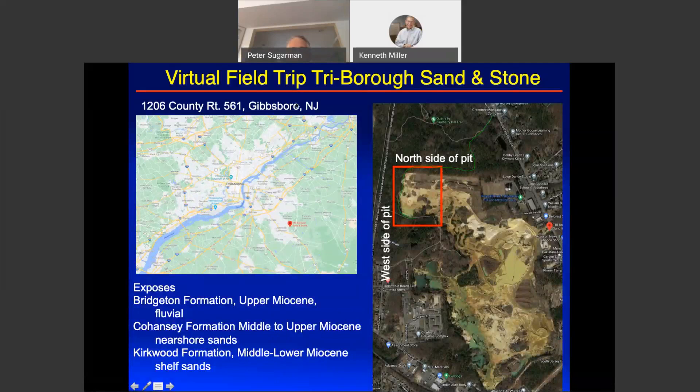This week Pete Sugarman and I ran a virtual field trip to the Triborough Sand and Stone Company, which is in Gibbsboro, New Jersey. It's located here — this is the operating pit today. There's a parking area with a delightful series of trails put in by the town of Gibbsboro. Pete had been here a couple of times, most recently a couple years ago. This was actually a site of a 1988 Friends of the Pleistocene field trip and we wanted to check out the outcrops. For those of you who don't know South Jersey, there's Cherry Hill, and here's my hometown of Medford.